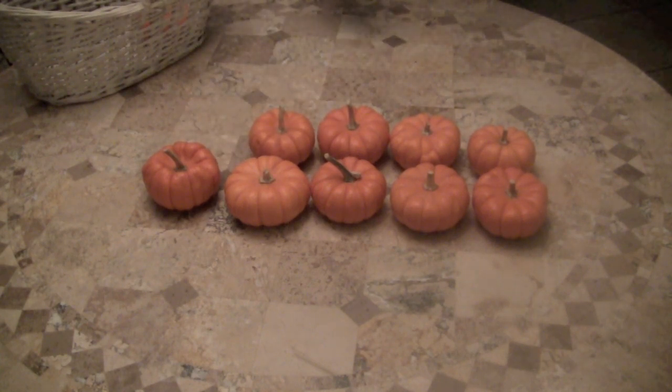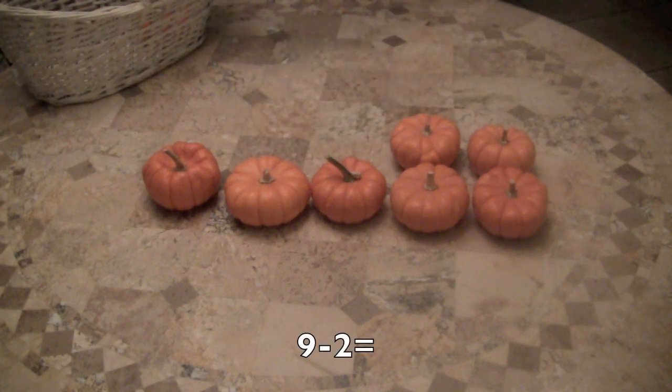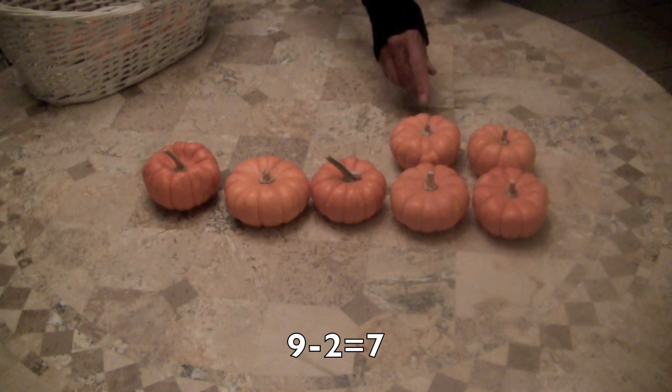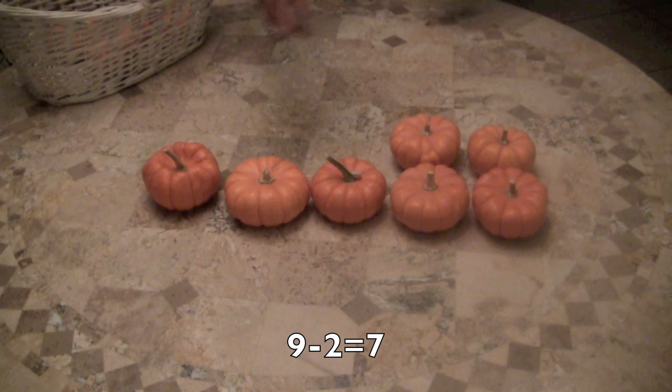Now I'm going to see if you can do this by yourself. I'm going to take away two little pumpkins. Now if I take two little pumpkins away from the pumpkins that were on the table, how many do we have left? Did you say seven? Let's count to see if you're correct. One, two, three, four, five, six, seven. Yes, that is correct.